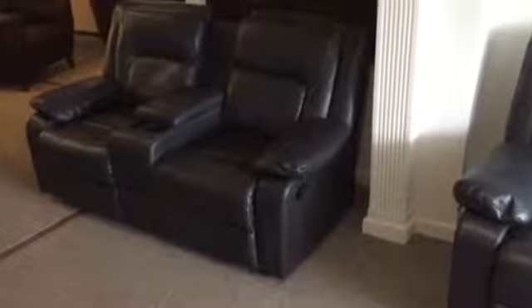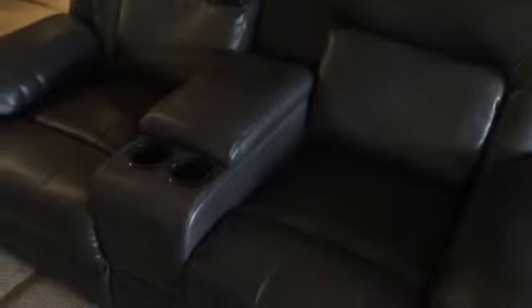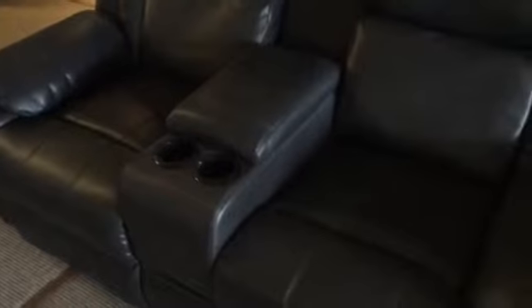Sofa Utopia, specialist in cinema seating. Here we're showing you our value range offer. This has a cup holder joining arm on the two seater.